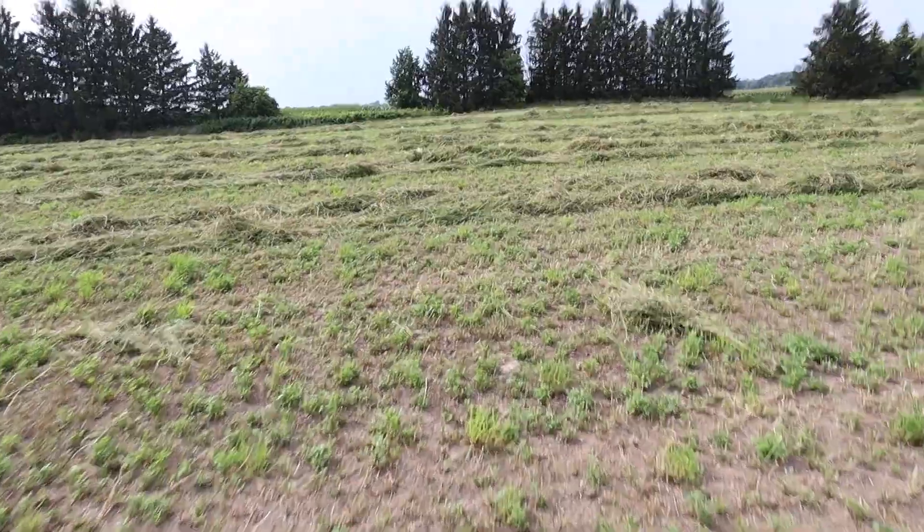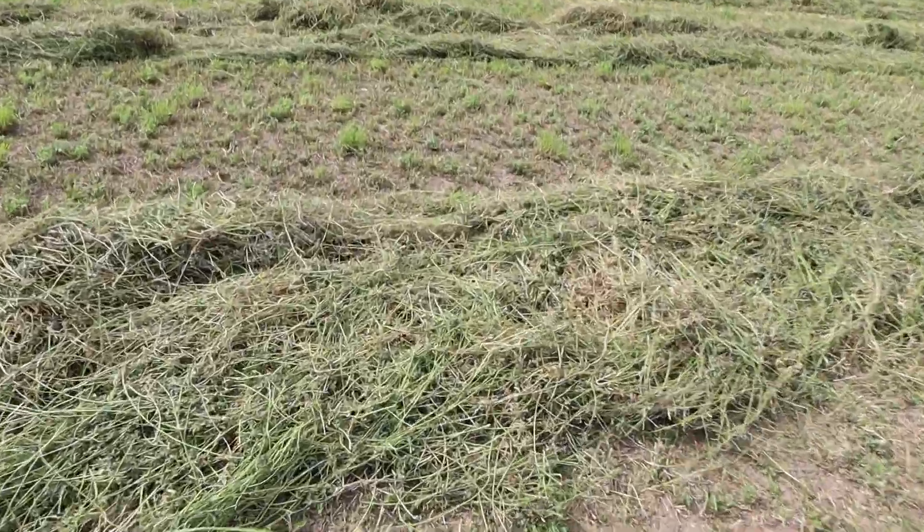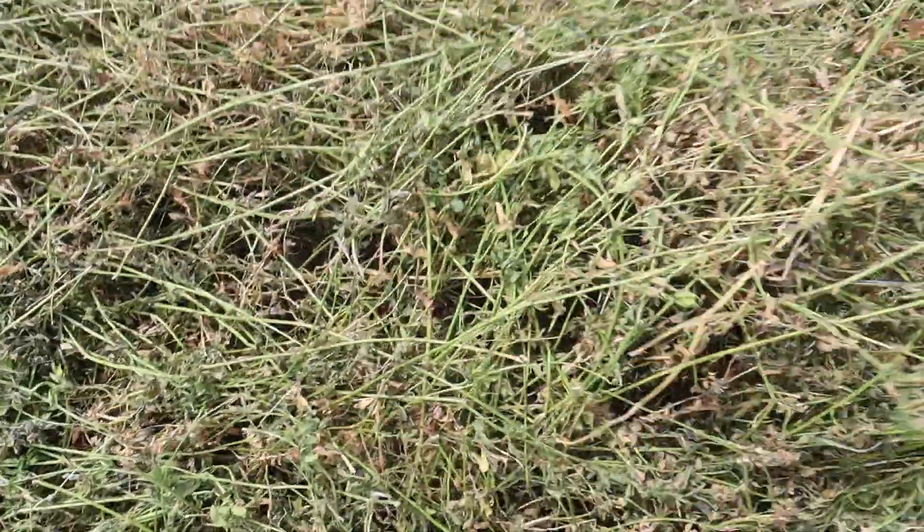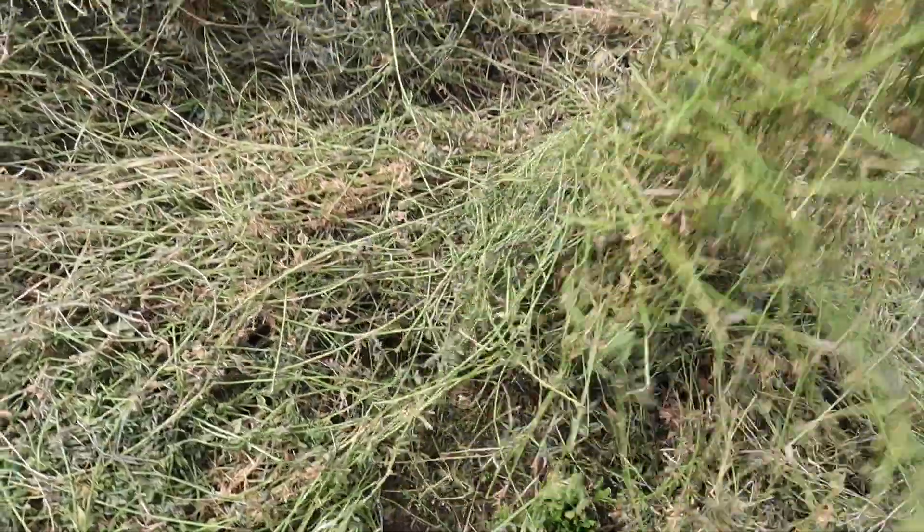Okay, let's see the damage of this hay. It looks wet from the tractor cab. Oh, it's not terrible. It's definitely not dry — I'm gonna guess like 30%, maybe.